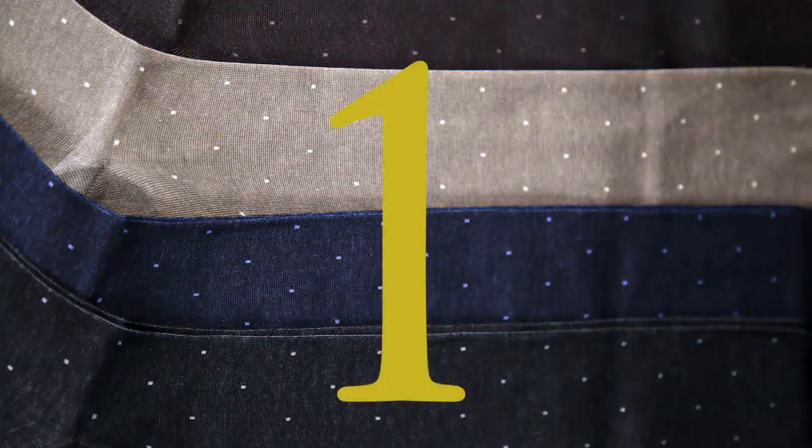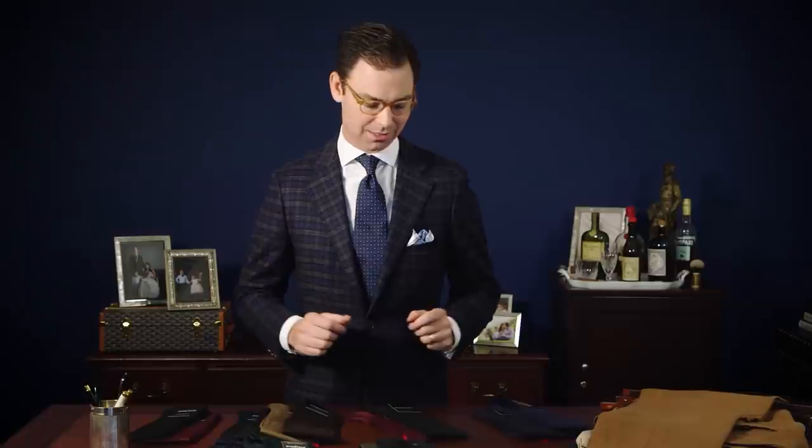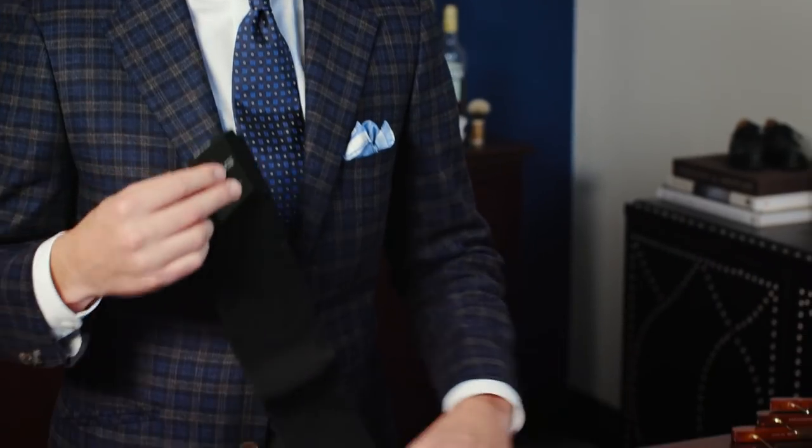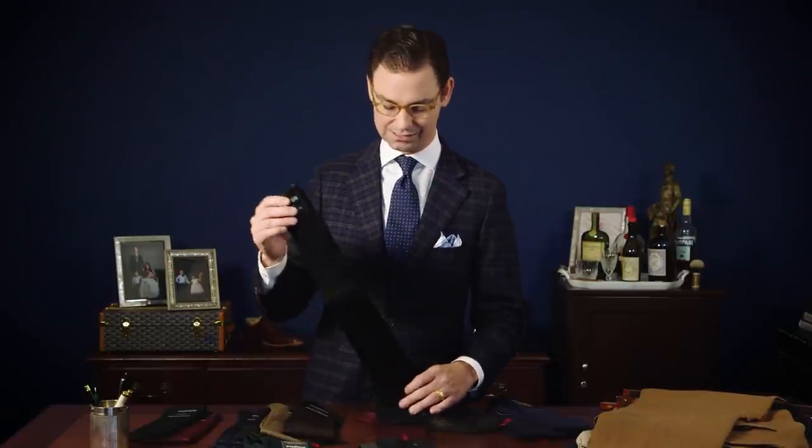The first and most common mistake men make while wearing dress socks is that they wear mid-calf dress socks. Unfortunately, in today's day and age, it is increasingly difficult to find a proper over-the-calf dress sock. One of the biggest mistakes I made here at Kirby Allison is when we first started carrying dress socks, I almost insisted on also carrying mid-calf dress socks. It wasn't until I discovered a truly exceptional over-the-calf dress sock that I fully understood and realized the virtues of an over-the-calf dress sock.